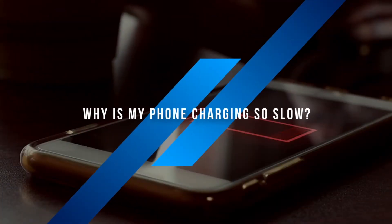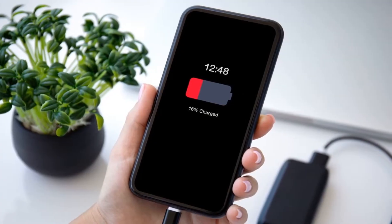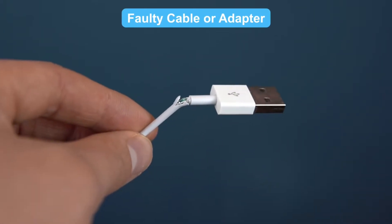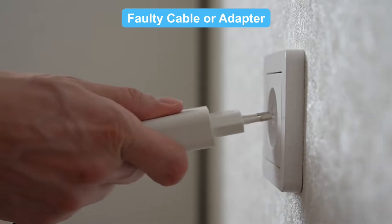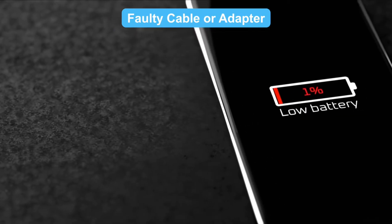Why is my phone charging so slow? There are plenty of reasons why your phone might be charging slowly. Here are some of the usual suspects. Faulty cable or adapter — is your charging cable looking like it's been through a war? Or maybe your adapter is ancient? These can cause weak current flow, making your charging speed as slow as a turtle.